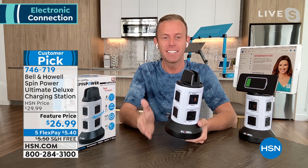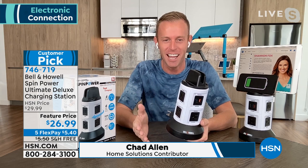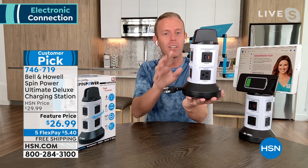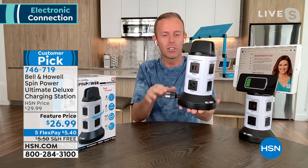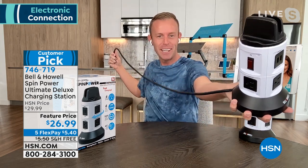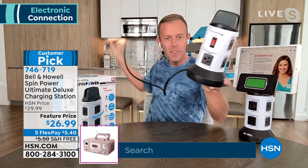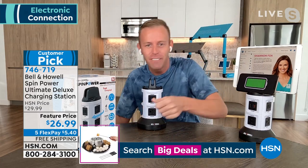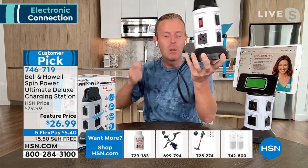Chad: I've been with Bell and Howell 10 years now — I have a few things in my house! What we're doing here is turning one outlet into 10. It's called Spin Power because it spins. You hold the base and pull the cord out to almost four feet. Now I have almost four feet of extension cord — I can run this under the desk and put the unit right on top without having to crawl and find the outlet.